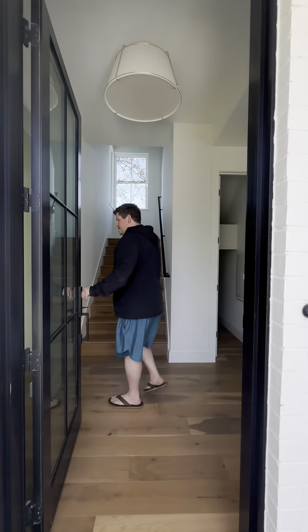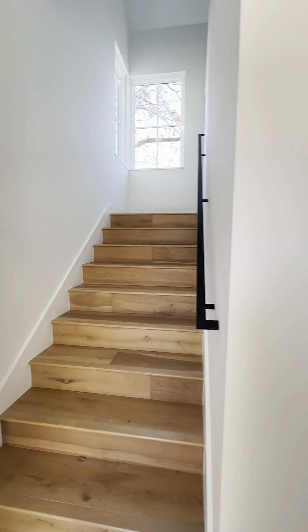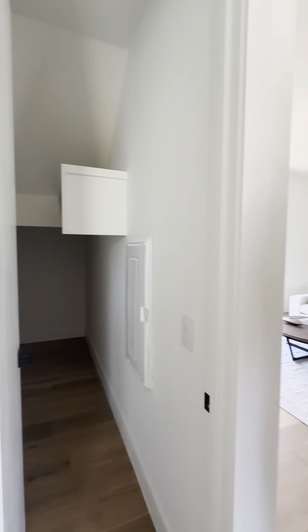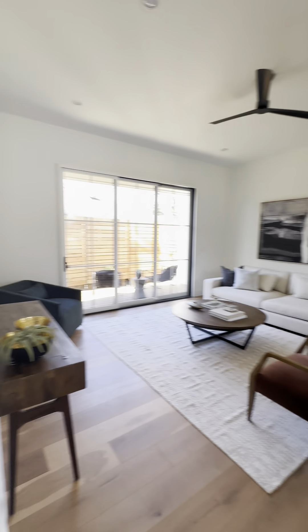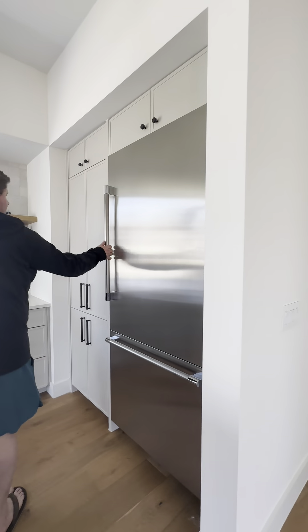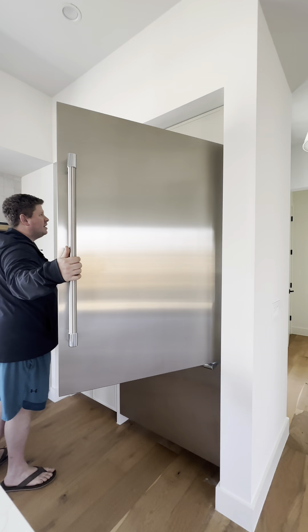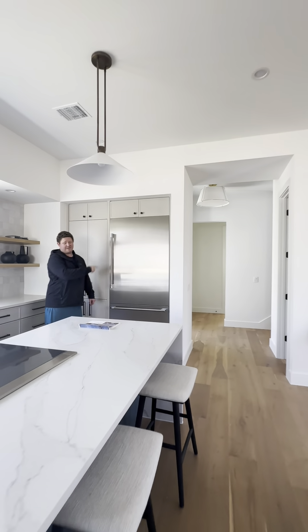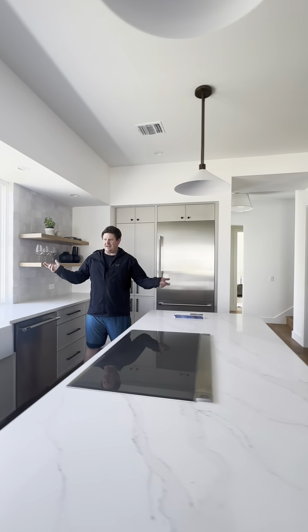Hello! I don't think anybody's home. I immediately like the smell of the place and I like the flooring — it smells nice and new. Got a little closet, the breaker panel there, and you walk into the kitchen. This is nice — I think that's a Thermador refrigerator.